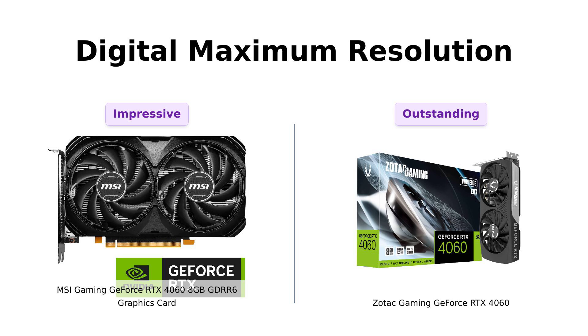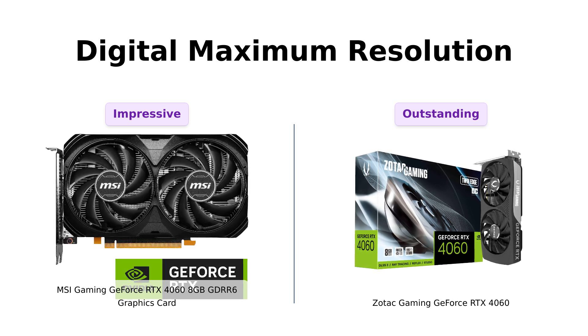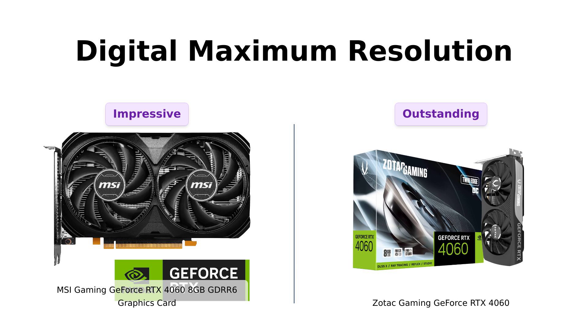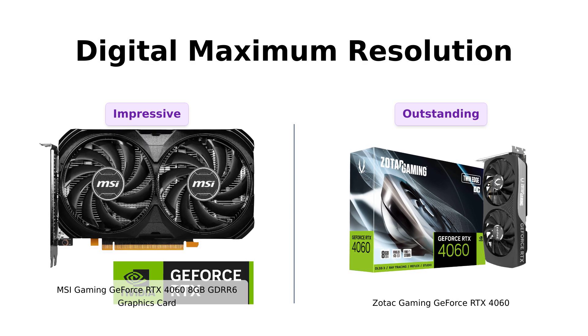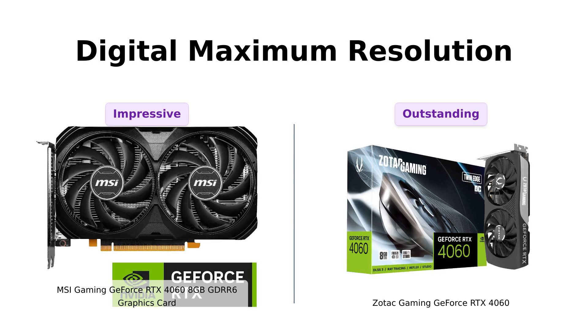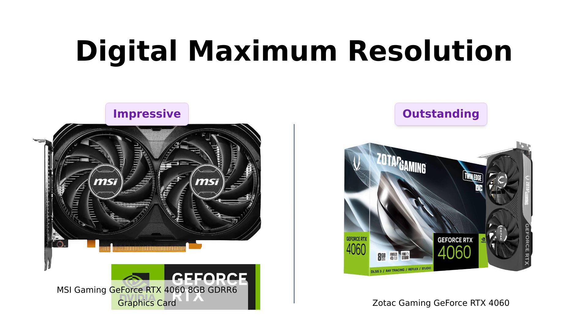Resolution time. The MSI can hit a jaw-dropping 7,680 x 4,320 resolution, and reviewers appreciate this capability for high-resolution gaming. The Zotac also claims to be 8K ready, and users confirm that both cards are ready to take you to Pixel Paradise. Just remember, if you can see them that clearly, they can see you too.